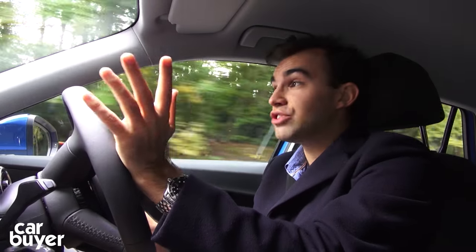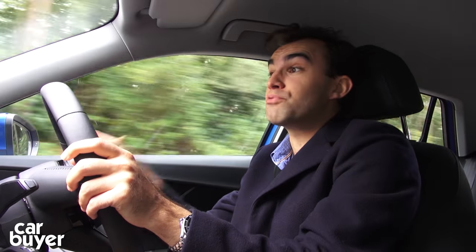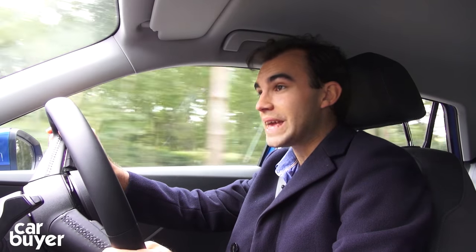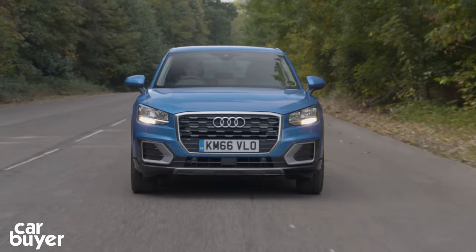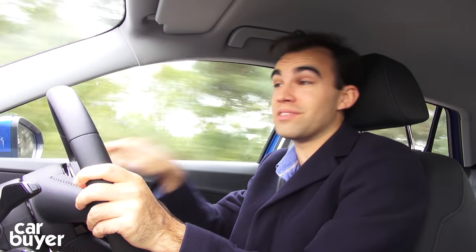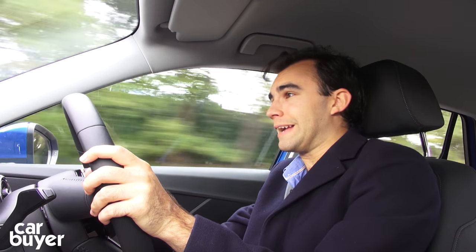Performance is adequate. There's 115bhp and whilst this engine is not as smooth as the 2.0-litre diesel, it is genuinely quite refined. It's best matched with this slick six-speed manual gearbox, but of course if you want an auto, Audi will sell you a six-speed S-tronic auto. Now, if you don't need a diesel, then I would recommend going for the 1.4 turbo petrol because it's quick, it's quiet, it's smooth, and it's just genuinely a nice engine, and one that won't break the bank.